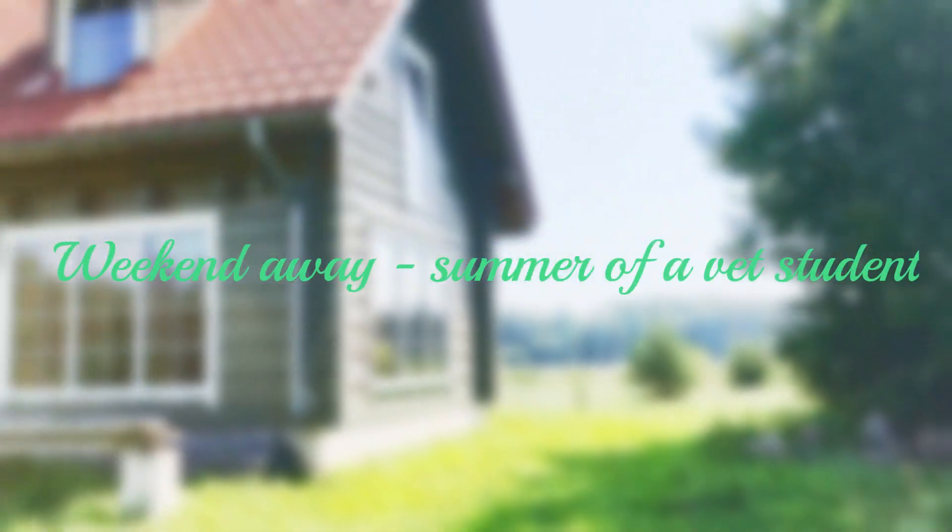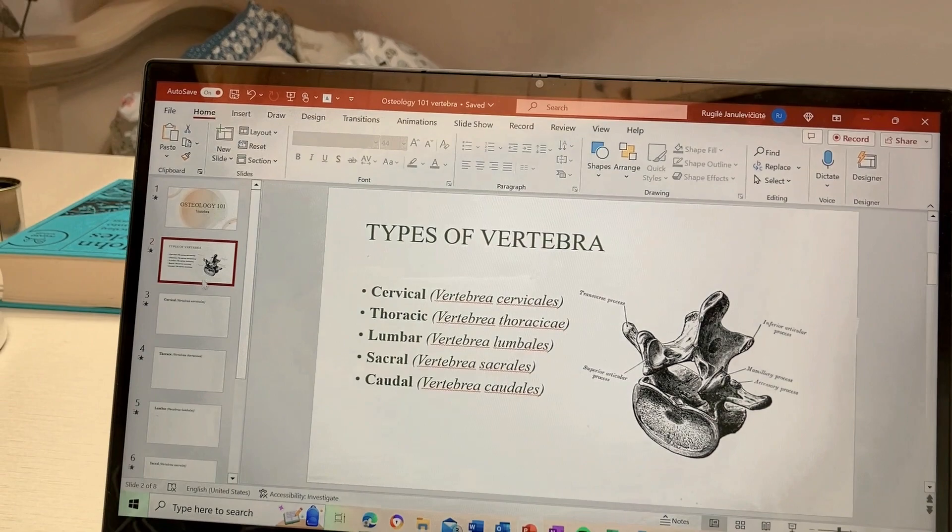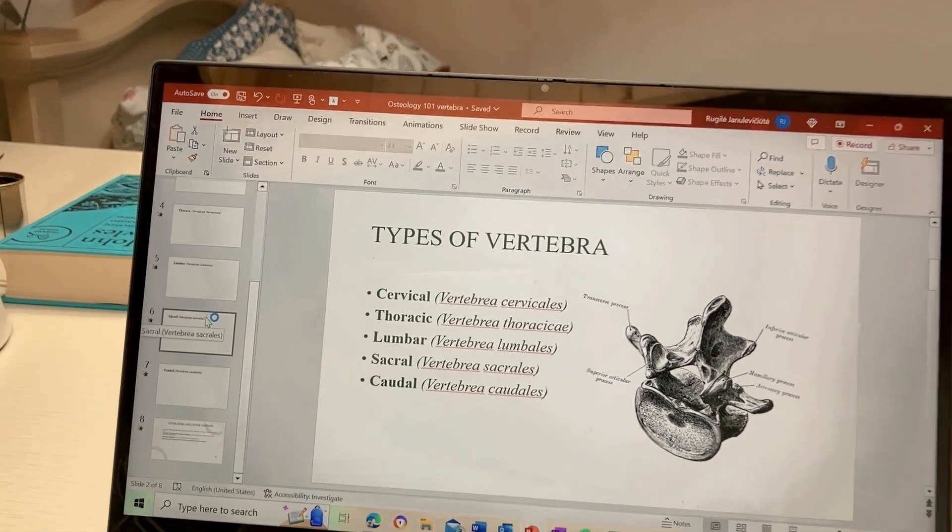Hello everybody! So today we have a little behind-the-scenes of what happens in the summer months of a veterinary medicine student. This is just one weekend of what I do. So first I worked on new slides for another video for you guys, obviously.